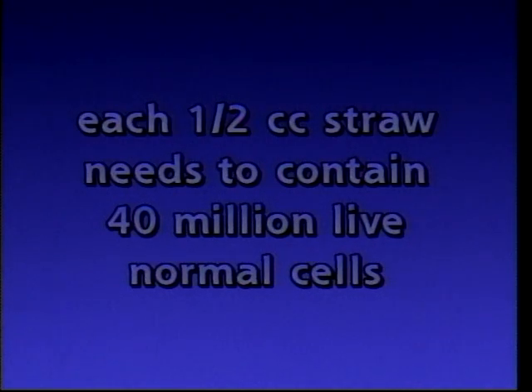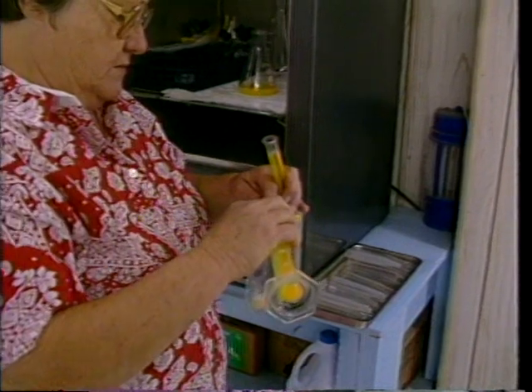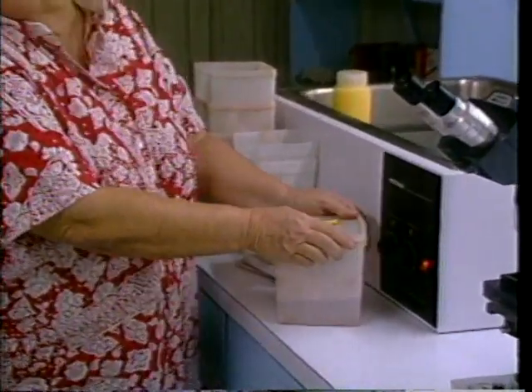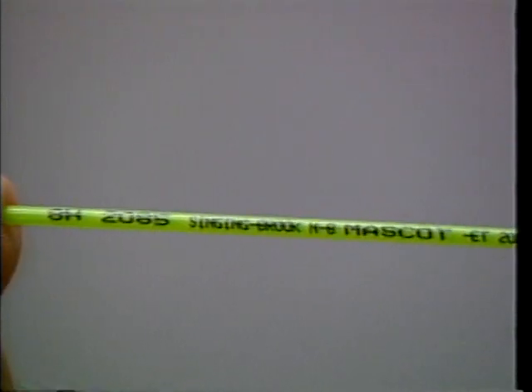Each straw needs to contain approximately 40 million live normal cells per one-half cc straw. The extender needs to be added to the semen sample very slowly — do not add the semen to the extender. Once the semen and extender are combined, it needs to be equilibrated in a 37 degrees centigrade water bath. This water bath is then placed in a cold room where it will cool down for approximately two hours. While the semen is equilibrating, the technician can print the straws, which will generally include the name of the sire, the registration number, the date or collection number, and the code for the particular company freezing the semen.